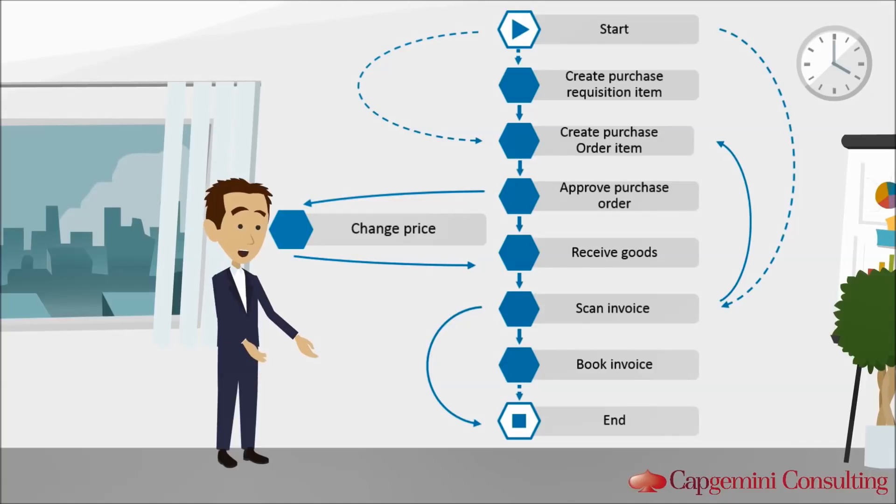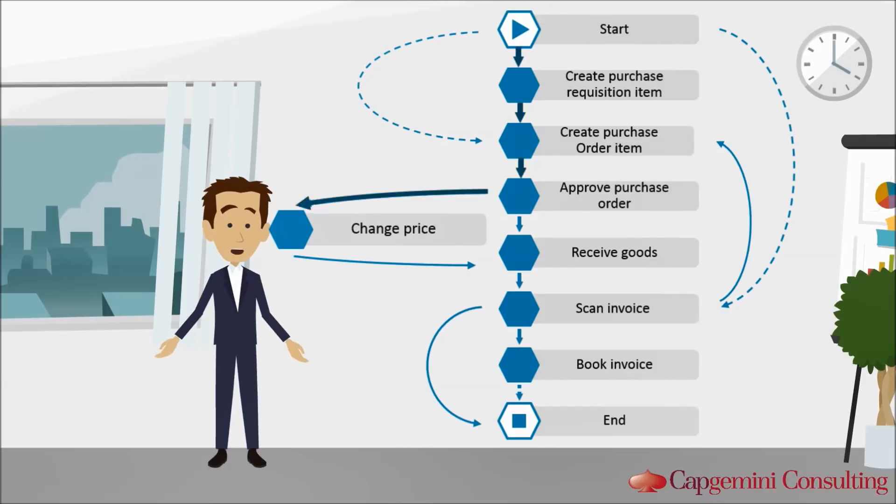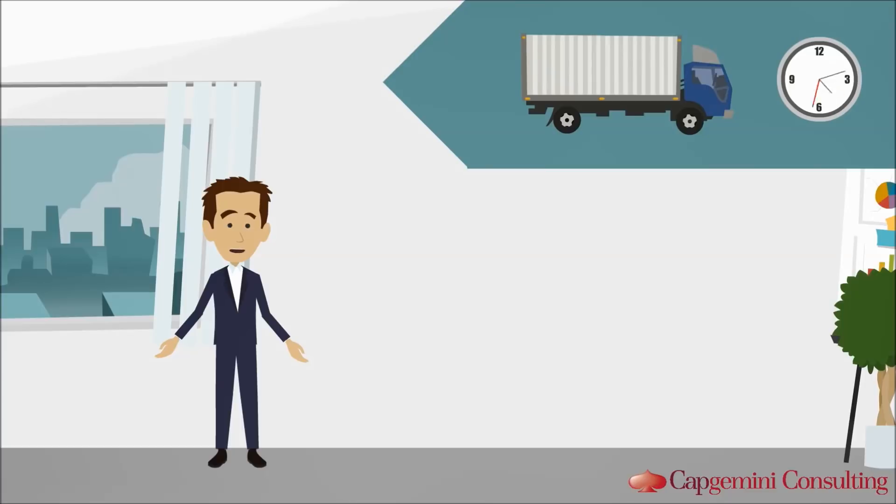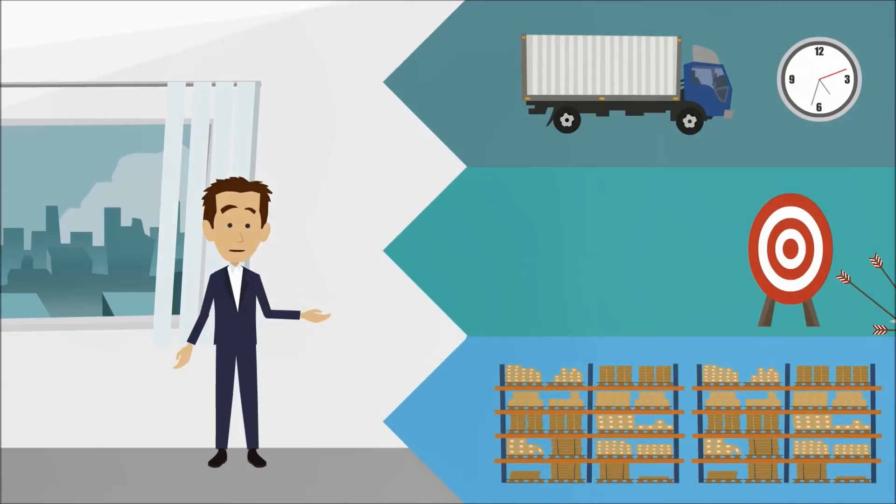Based on this information, we are able to define countermeasures. In our example, we can now detect maverick buying and help to prevent it by default process procedures. Our experience shows that clients' process adherence directly correlates to the corresponding key performance indicators. The lower the process discipline, the worse the on-time delivery, forecast accuracy, and inventory levels.